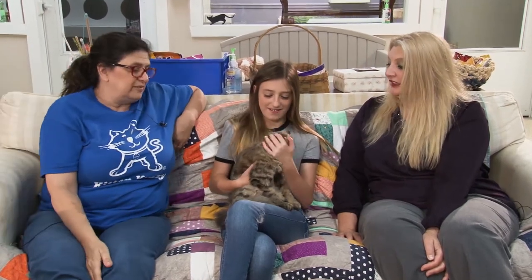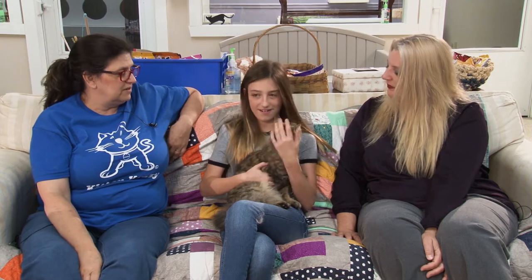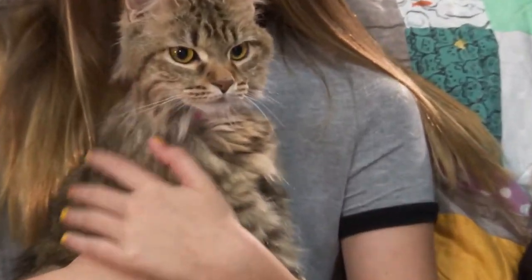I like this cat too. She's very beautiful, very sweet. She's very lynx-like. She was brought in because the person could not take care of her, and she had a lot of ticks.